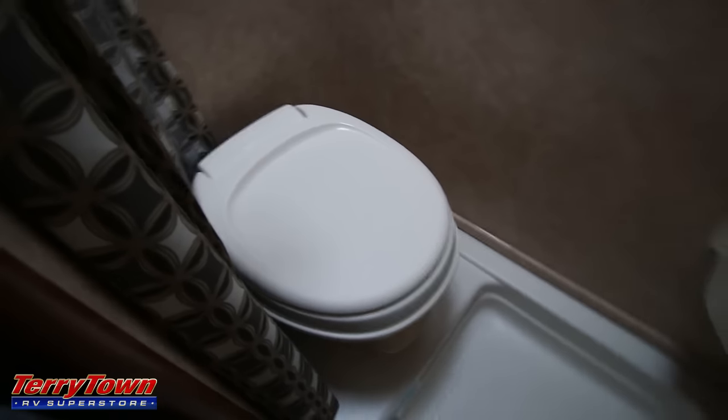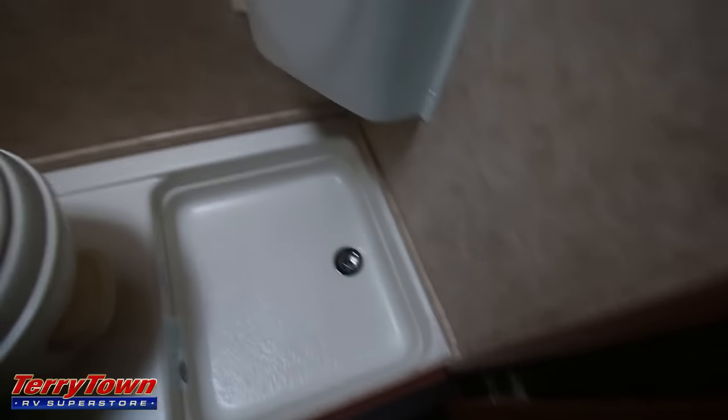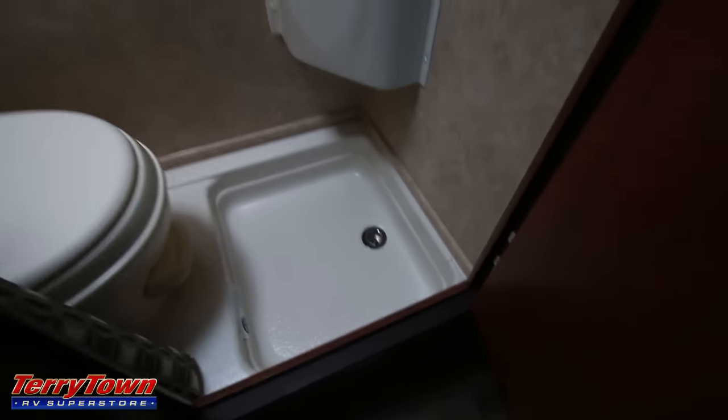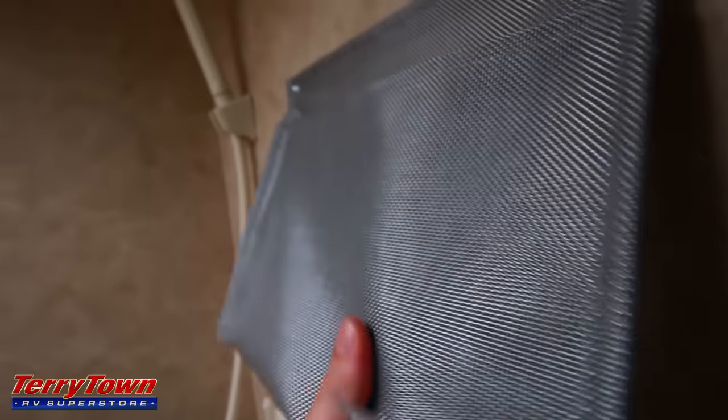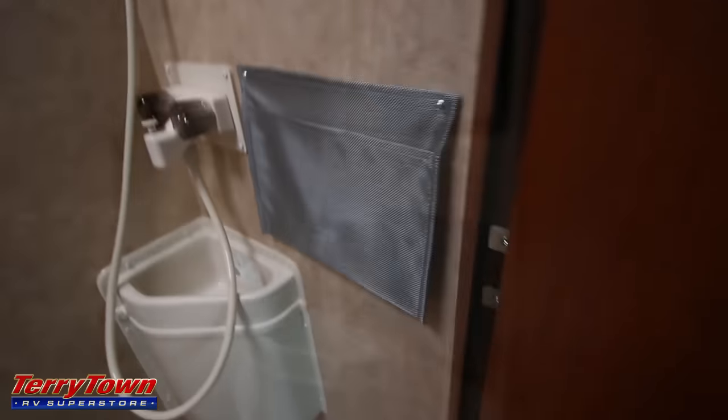It also leads into your bathroom, which is a very compact two-in-one. There's a foot flush toilet, but the whole floor is lined because this whole room is also your shower. There's a shower curtain, a power vent fan, an LED light, your shower head and sink, and water-friendly cargo pouches.